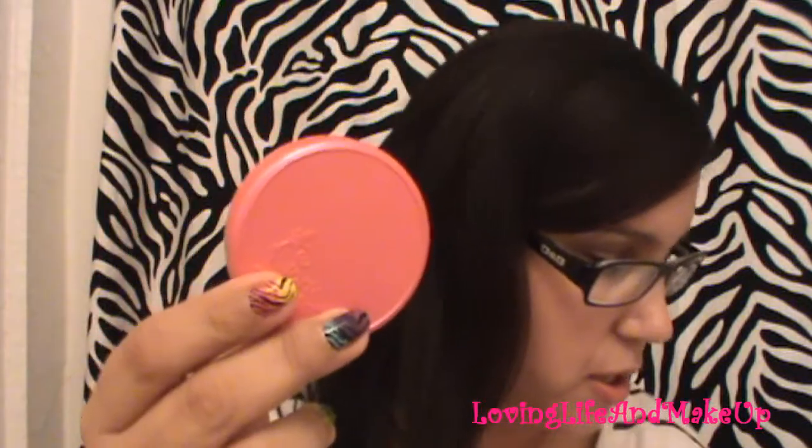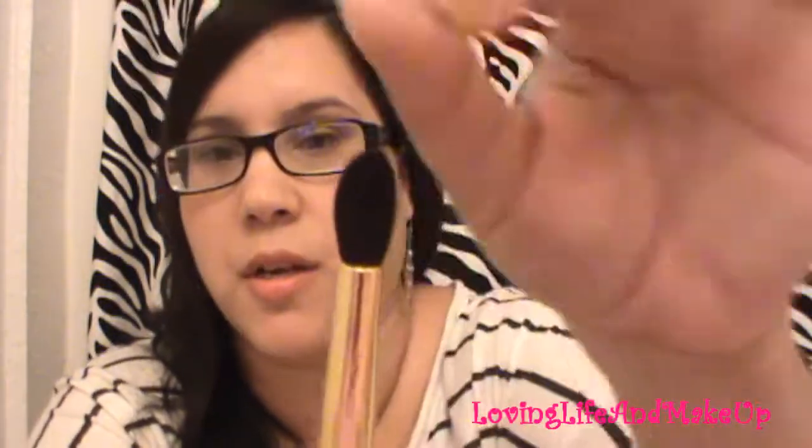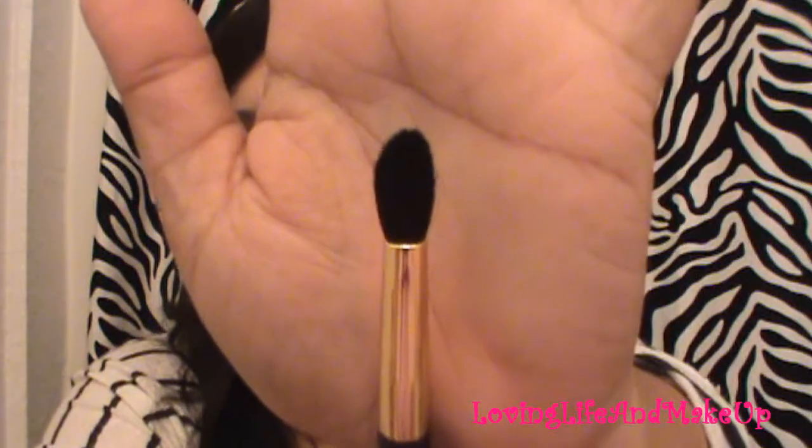This is the regular size and this is the travel size — see the difference? With this purchase you also got a free blush brush, which is so soft. On the other end is a fluffy crease brush. Both blushes for $25 total, which is basically the price of one regular blush, so not bad.